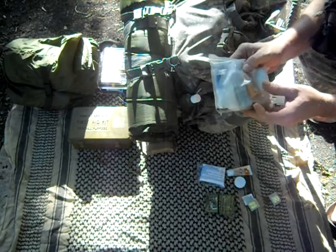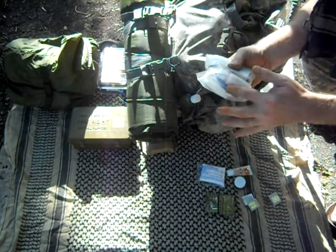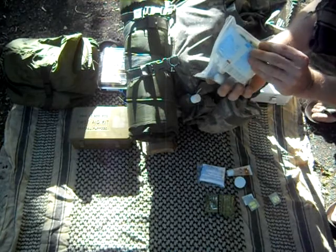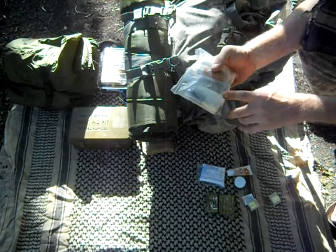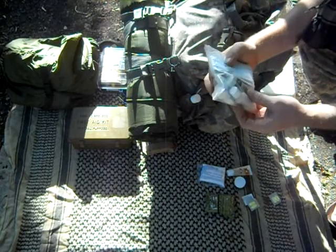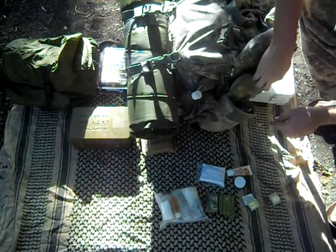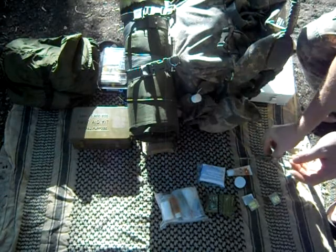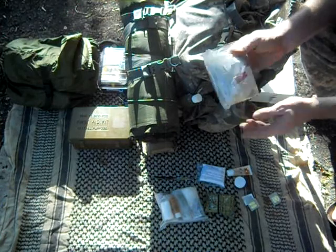It's got Betadine solution. It's got some calamine lotion. New skin. More alcohol prep pads. Some iodine. Some plastic gloves. Eye wash. It's got some band-aids in there. Stainless steel scissors. And in my open bag I've got some more alcohol prep pads, some more band-aids, some tweezers.